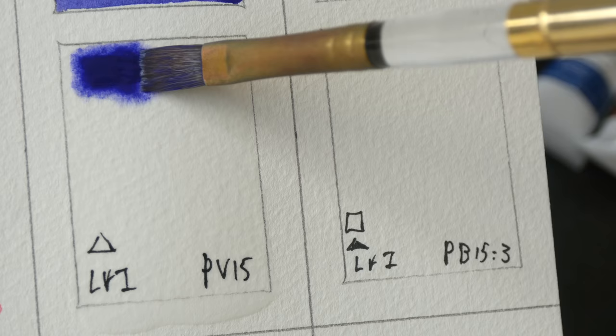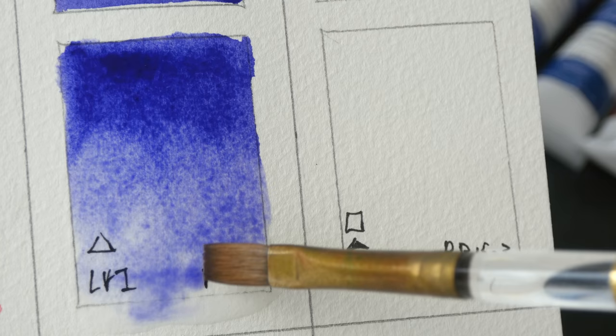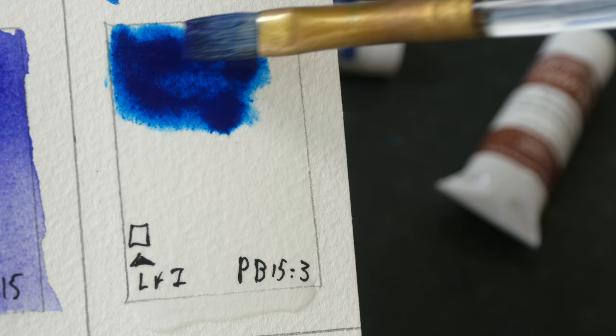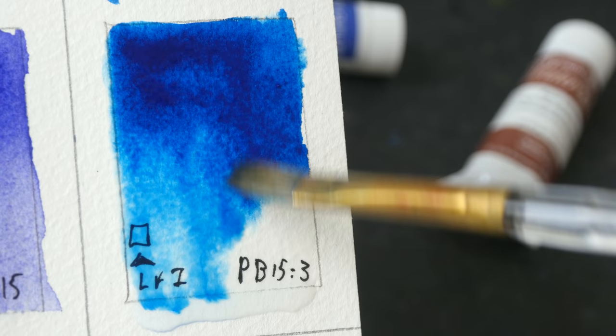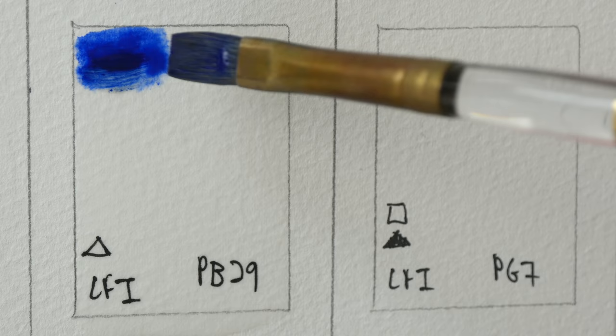Next is ultramarine violet PV15, which also looks quite intense. Then Richardson blue, which is phthalo blue PB15. And finally ultramarine blue deep.